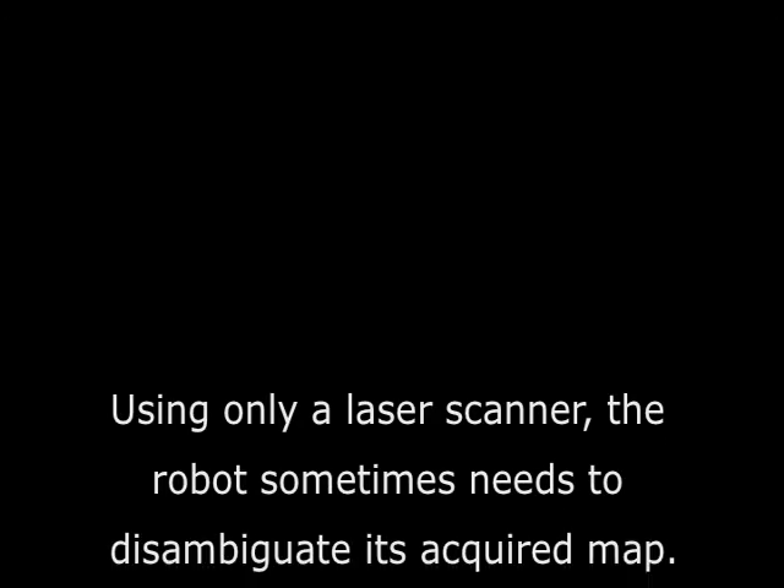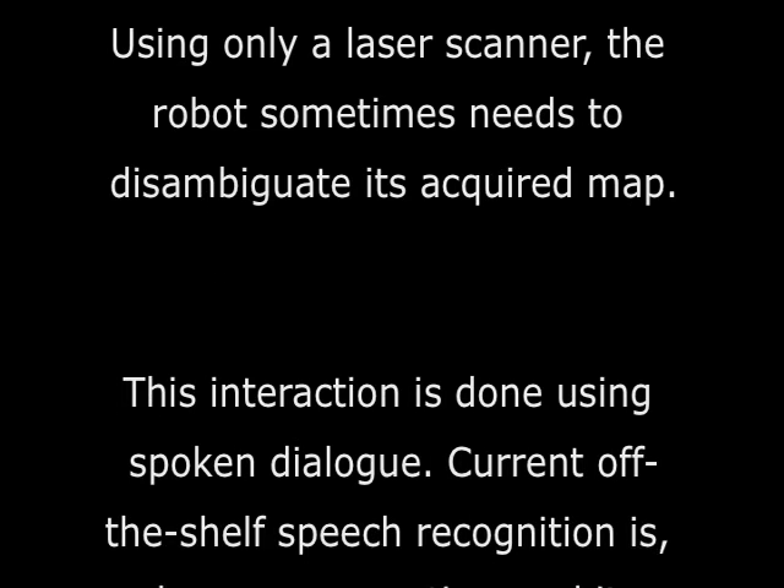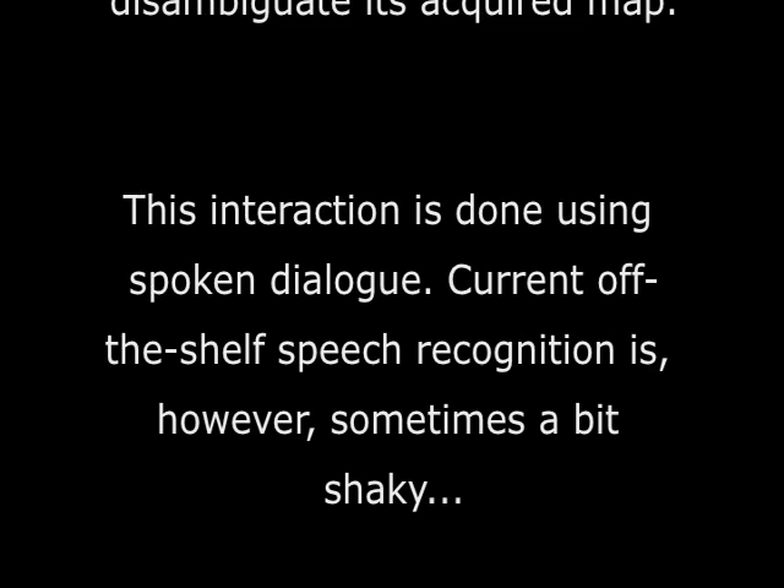Using only a laser scanner, the robot sometimes needs to disambiguate its acquired map. This interaction is done using spoken dialogue. Current off-the-shelf speech recognition is, however, sometimes a bit shaky.